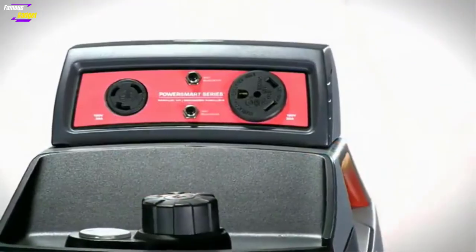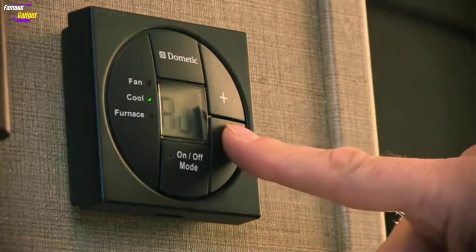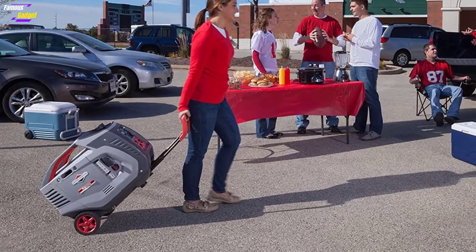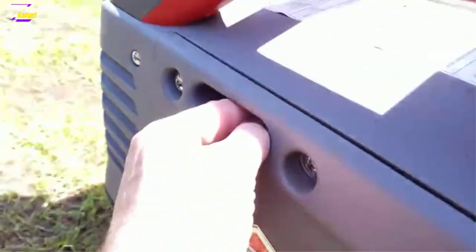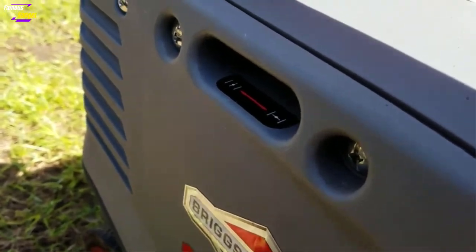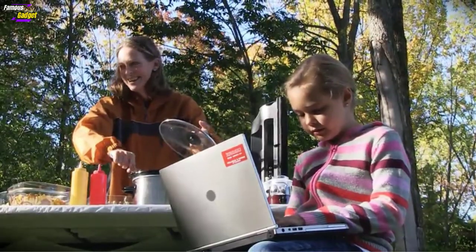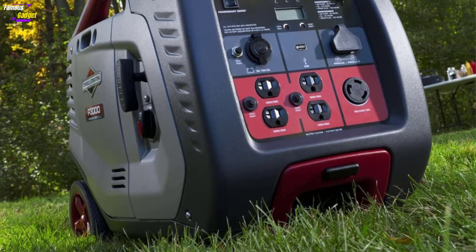There is not much to complain about with this generator. For a 3000 watt inverter generator that usually sells for well under one thousand dollars, the Briggs & Stratton P3000 offers good bang for the buck. Unfortunately, it is not CARB compliant, meaning you cannot legally use it in California. While there have been some online reports of the generator failing to start, those issues were usually quickly resolved by Briggs & Stratton's customer service, as the company takes warranty very seriously.